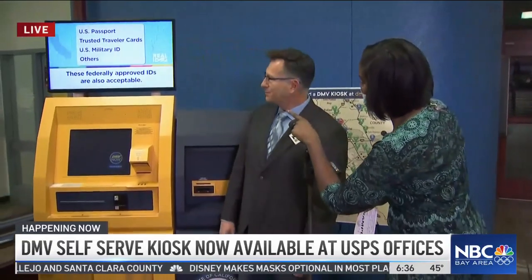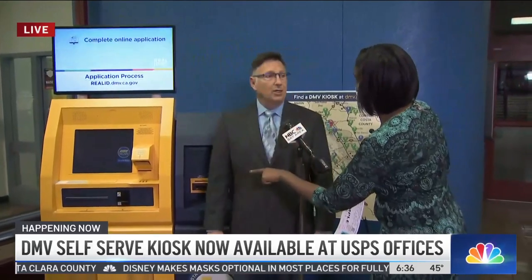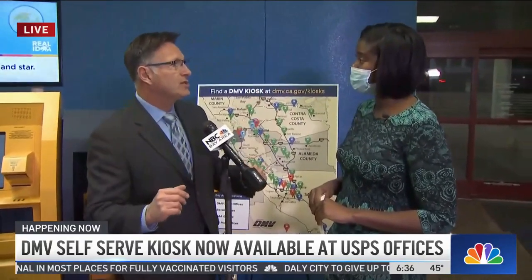Regarding Real ID — you cannot do that at this kiosk yet. You need to start your application online, upload your documents, and go to the field office. Here's the good news: 15 minutes in the office and you're out of there. Sounds good. A lot of information there — more is available online if you have any questions. We are live in San Francisco. Sierra Johnson, for Today in the Bay.